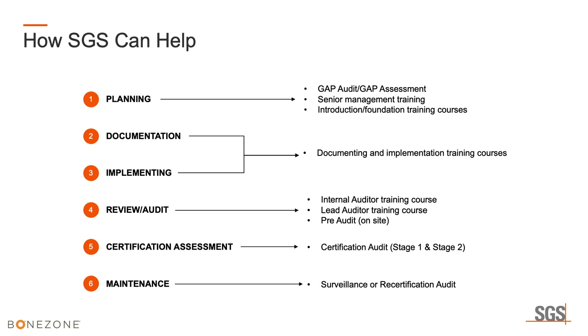How can SGS help? We can provide a gap assessment — on site or remotely — to review your quality management system and let you know what needs to be fixed for a good audit. We do training for senior management, introduction and foundation training courses for people new to the medical device realm, training on documentation and implementing it into your company's practices, internal auditing training, and lead auditor training.